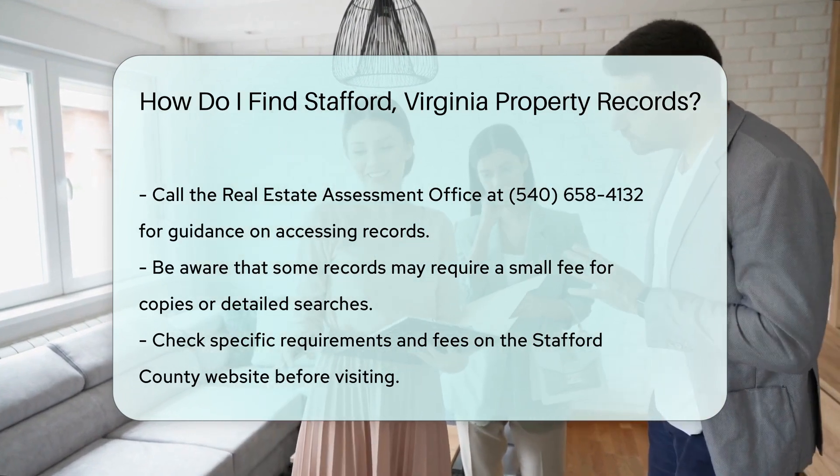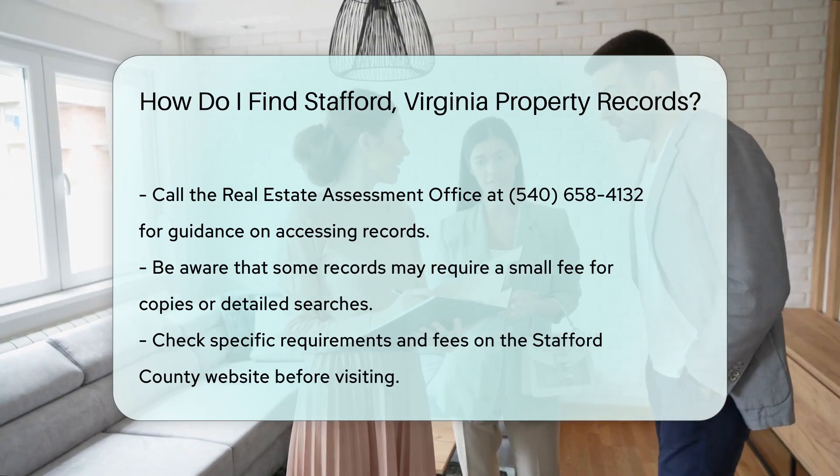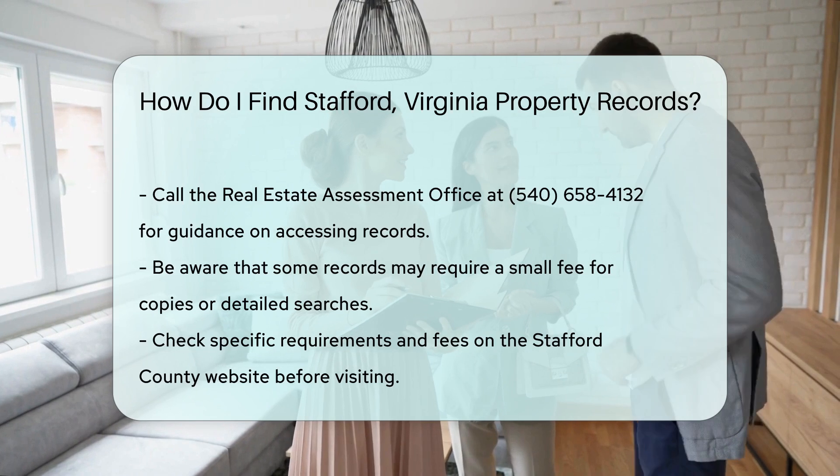Remember, some records may require a small fee for copies or detailed searches. Always check the specific requirements and fees on the Stafford County website before visiting.